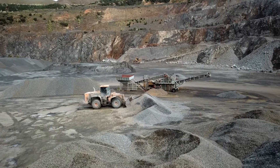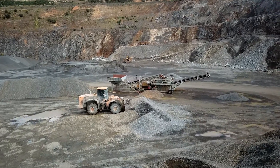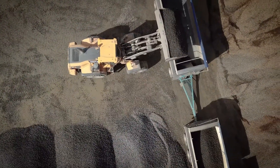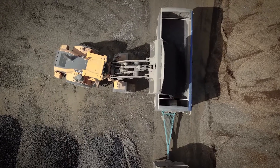For our customers it's consistency and it's a guarantee knowing where that rock's come from in the quarry. Blast IQ for myself is extremely easy to use — I'm not a computer person at all.